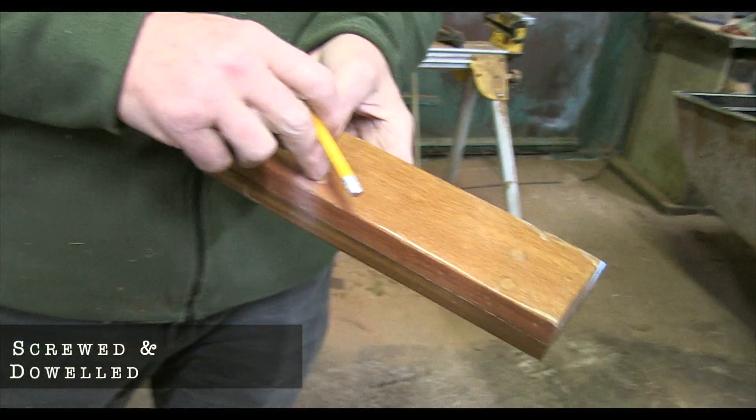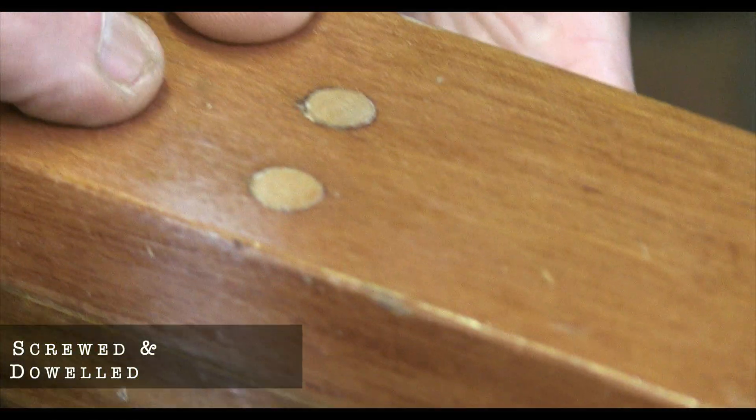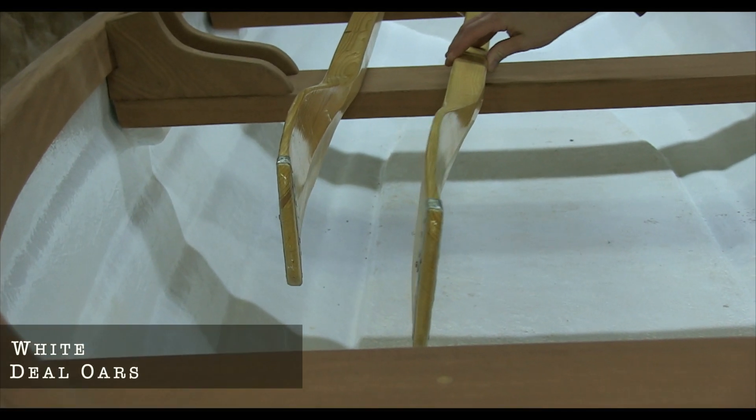The actual screw goes in there and then we dowel it, and then you sand it down.